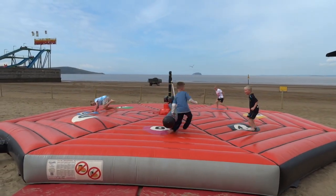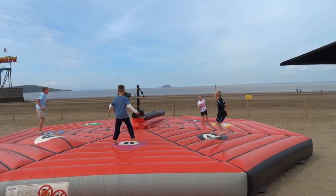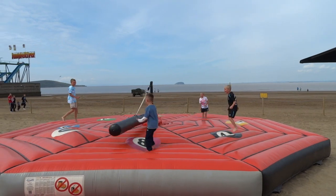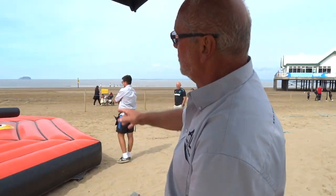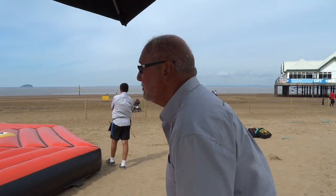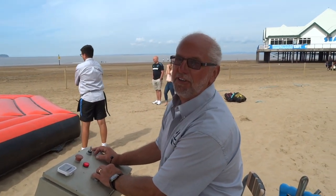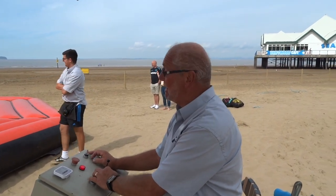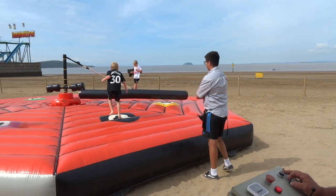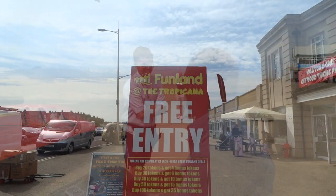There are lots of activities on the seafront for you to enjoy. Three pounds for a ride — great fun for the kids and for adults as well, for all ages. You can have a go yourself if you like. I might give that one a miss!